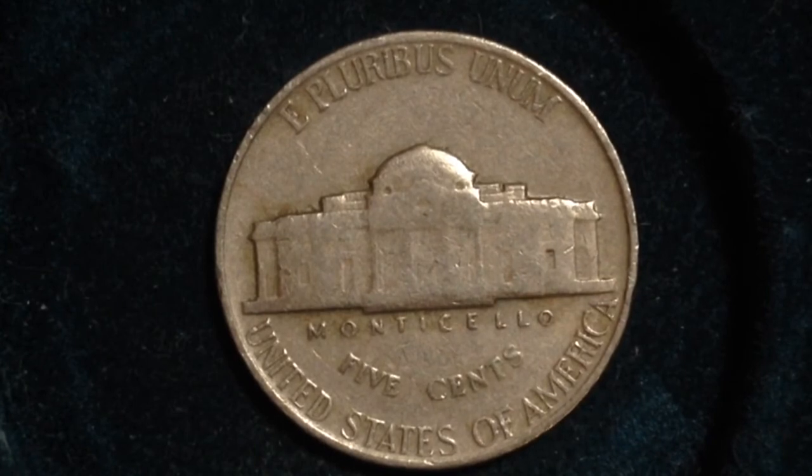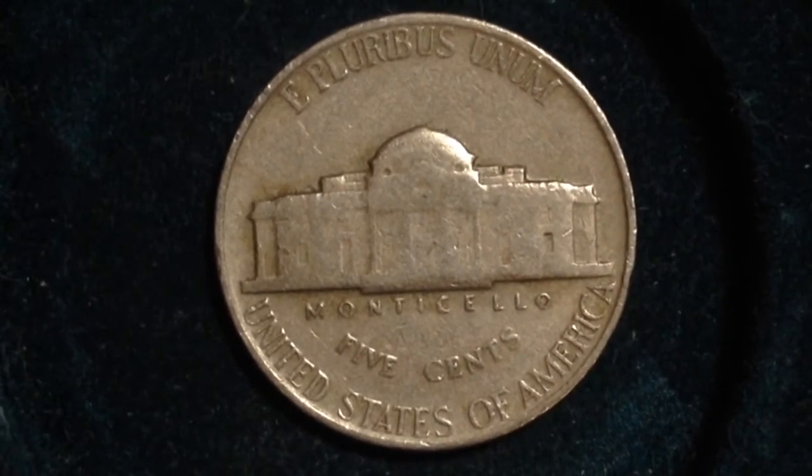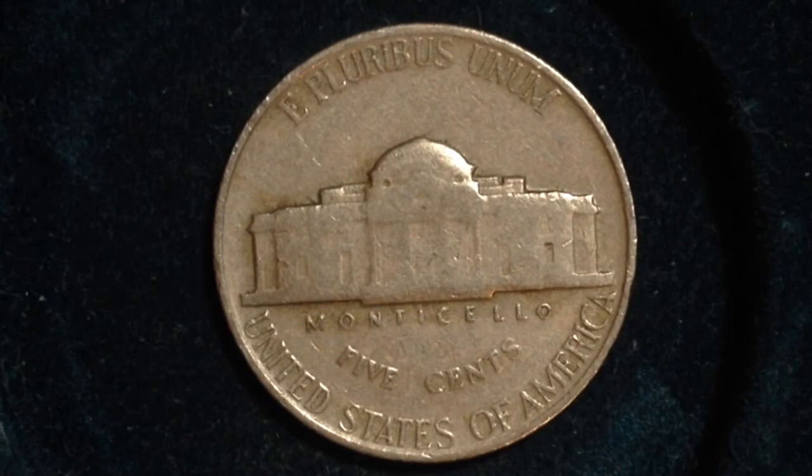Here's a look at the reverse, which is Monticello, which was Jefferson's Virginia home. Jefferson was the third president of the United States and served from 1801 to 1809.